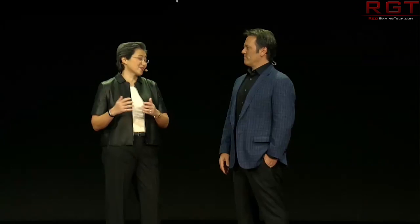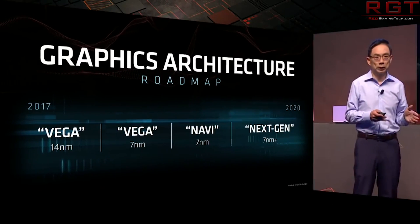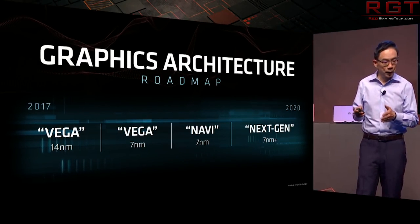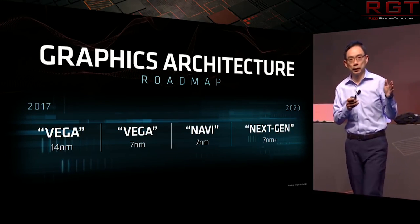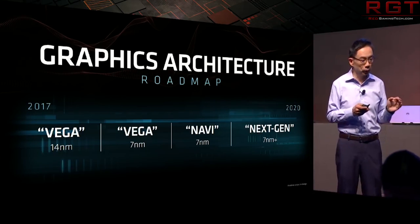If you look at AMD's roadmap, it doesn't take a genius to figure out that the next generation systems — both the PlayStation 5 and the next-generation Xbox launching in 2020 — are most likely going to be using a Zen 2-based CPU and a GPU based on the Navi architecture, though this will be a custom implementation. Unfortunately, what we don't have is a list of customizations that Microsoft are asking AMD to implement for Navi, and we can only make some guesses.